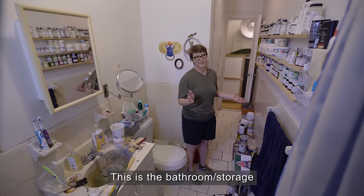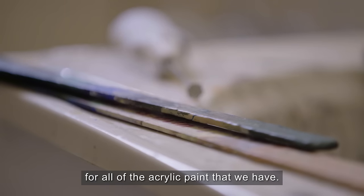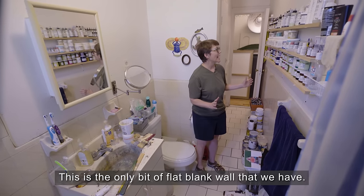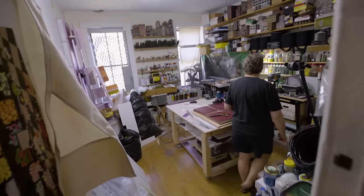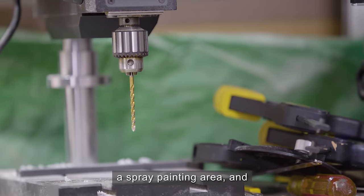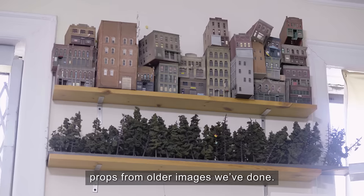This is the bathroom slash storage for all of the acrylic paint that we have. This is the only bit of a flat blank wall that we have, so Lori put all the shelves up — it actually works pretty good. This is considered the spray room. It has all of our power tools, spray painting area, and props from older images we've done a long time ago.